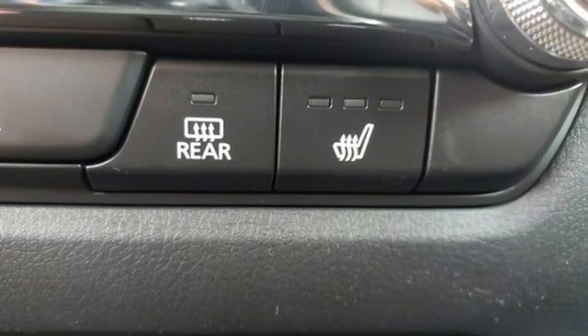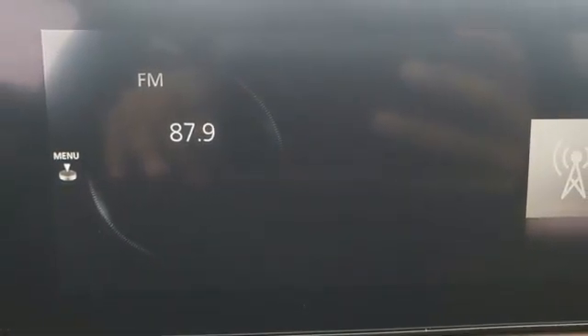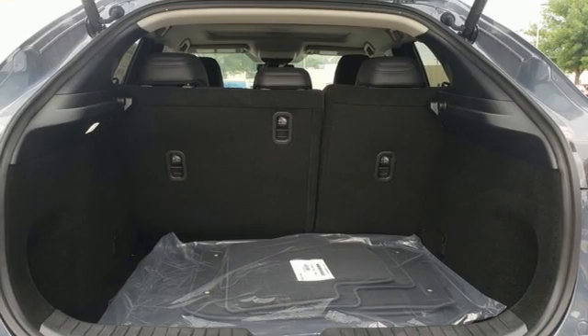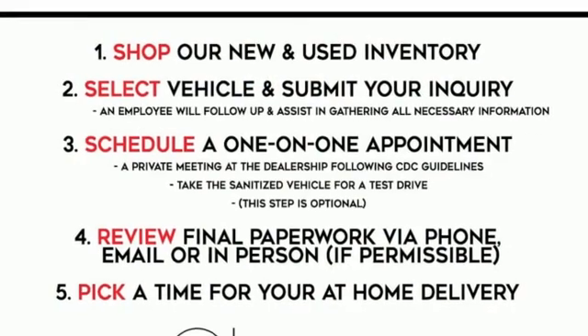Memory exterior door mirror settings, external memory control, express open and close sliding and tilting sunroof, doors and push button start proximity key, and automatic transmission.